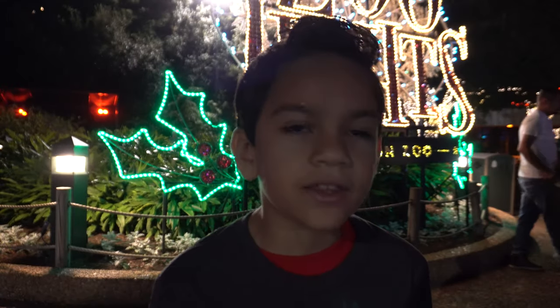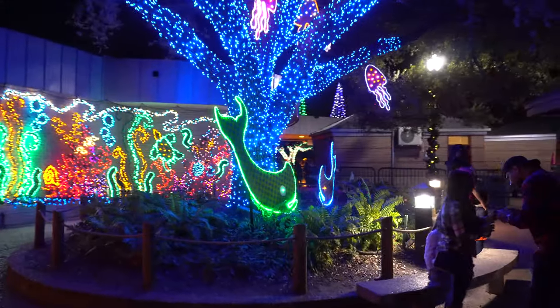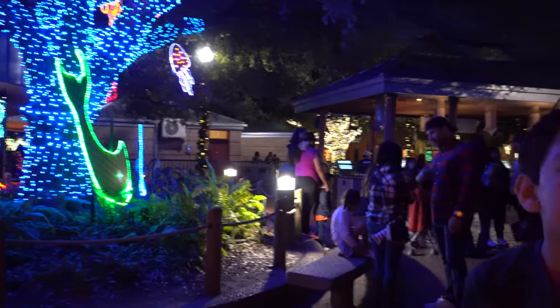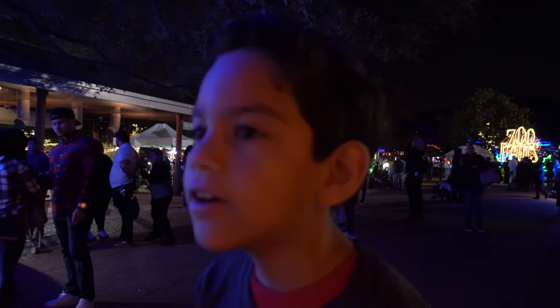We are at the Houston Zoo. So let's go check out some stuff.